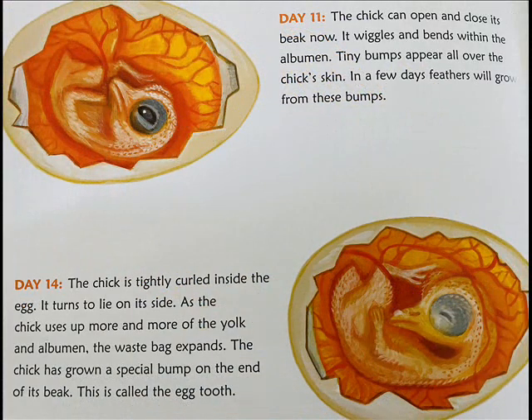Day 11: The chick can open and close its beak now. It wiggles and bends within the albumin. Tiny bumps appear all over the chick's skin. In a few days, feathers will grow from these bumps.